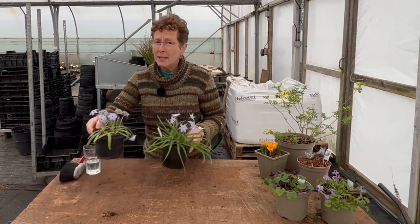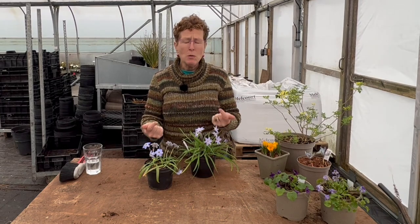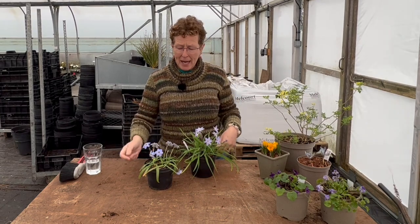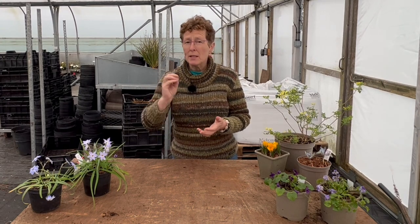These two plants have been inside a cold polythene tunnel, which is why they are in flower now at the end of February. Outside, they are showing all their foliage and putting on tight buds. In my gravel garden here in North Hampshire, they will be starting to come into full flower around mid-March — about another two weeks.